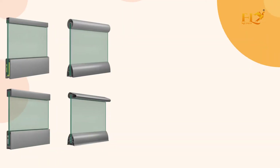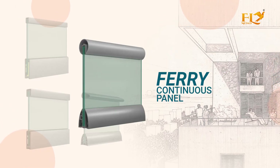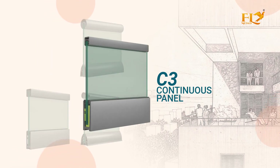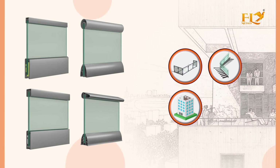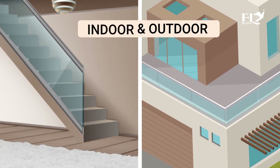Continuous Base Profile — it is an on-floor glass supporting system with a continuous base aluminium profile, providing a slim and elegant look. Available panels include Ferry Continuous Panel C1, Continuous Panel C2, Continuous Panel C3, and Continuous Panel, ideal for high-traffic balconies, stairs, and high-rise buildings. Continuous Base System is the safest railing solution, suitable for both indoor and outdoor applications.